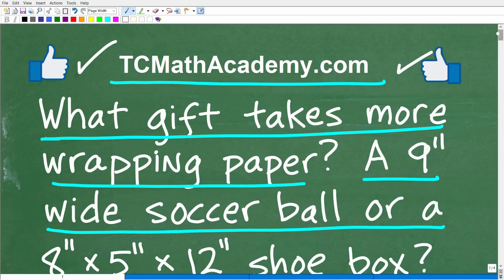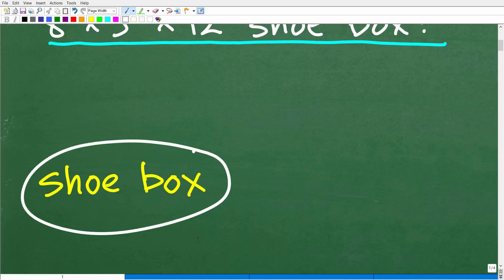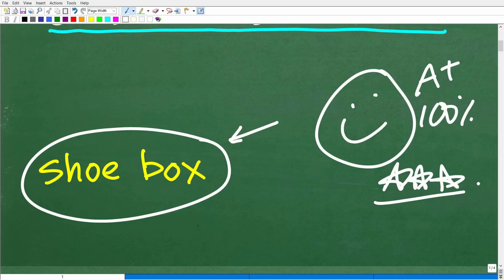Okay, so let's go ahead and take a look at the answer. And by the way, if this was an actual test question, you should be comfortable just guessing, right, as long as you're not going to get penalized for your guess. So even if you have no clue, let's see how lucky you are. Is it the soccer ball or is it the shoe box? Well, the answer is the shoe box. So if you got this right, that is fantastic. We have to celebrate by giving you a nice little happy face and a plus 100% and multiple stars. You can brag to your friends and family that you are a certified professional expert in the area of surface area.